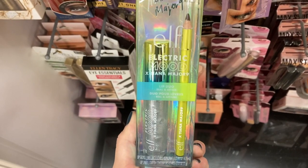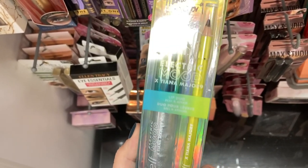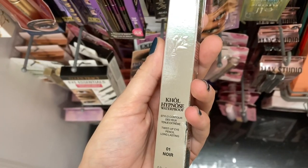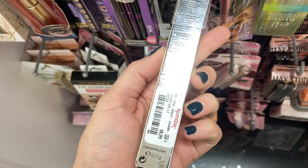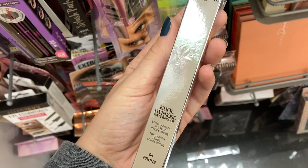New product from Elf — this is the Electric Mood with Tiana Major 9, which I think is a lip liner and lip gloss, and it's here for $3.99. New product from Lancôme — this is the waterproof liner in Noir, so that's black, for $8.99. And then they had another one in 04 Prune, which is a darker purplish shade.